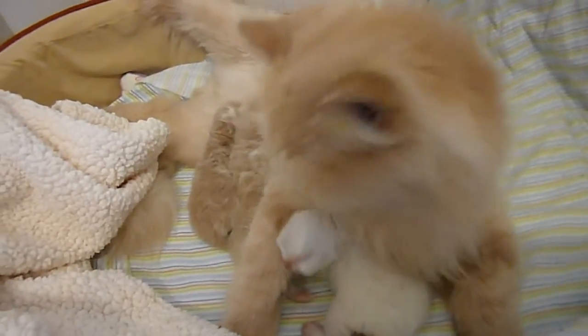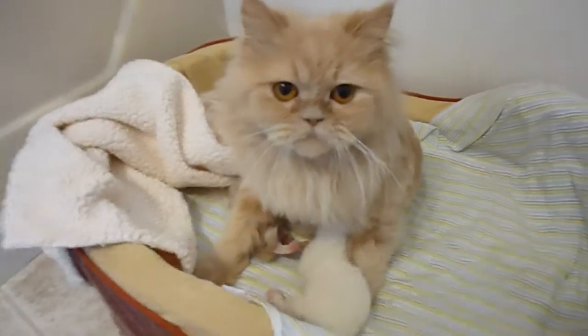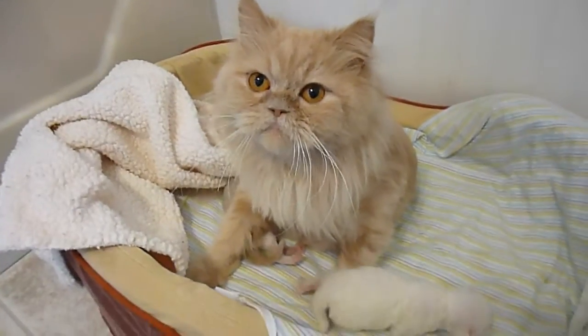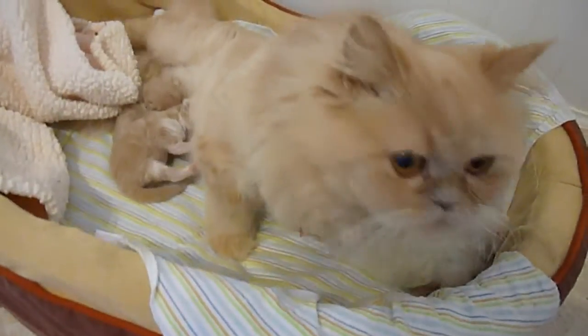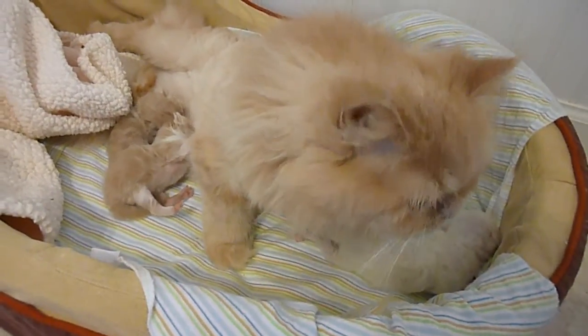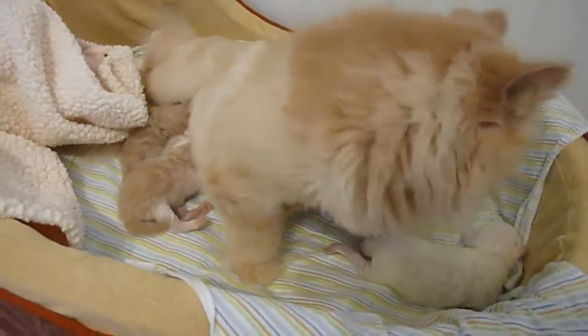Now Primrose has gotten very protective, and if I go to pick them up, she will get upset. It wasn't like that this past week, but now that they're all nursing, she's real protective of them.